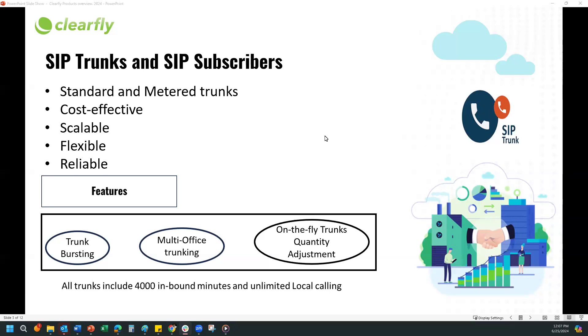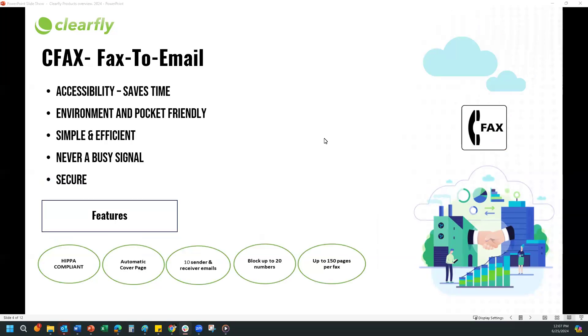We'll go to our next one — CFAX, our fax to email. CFAX, or our cloud faxing, is basically an online faxing service where you can send and receive online faxes from your mobile device or computer just through an email. You also have the option to connect it to a physical fax machine using an analog adapter, which we provide and is basically plug and play.